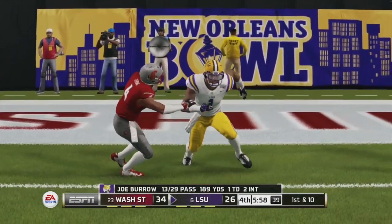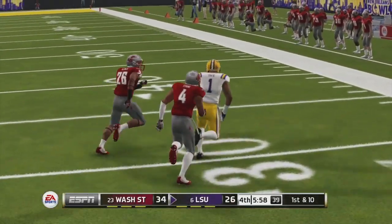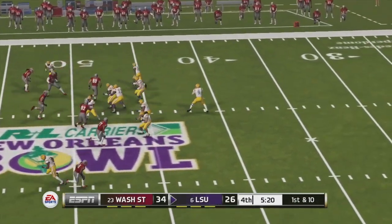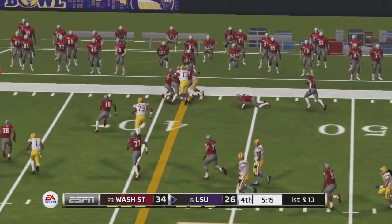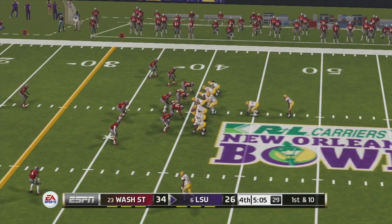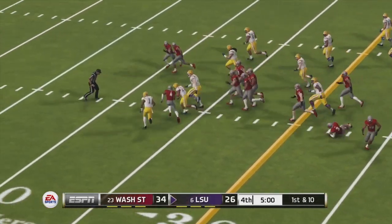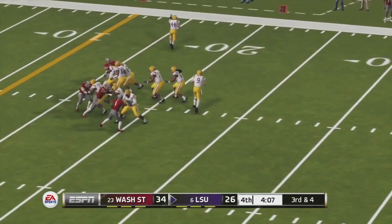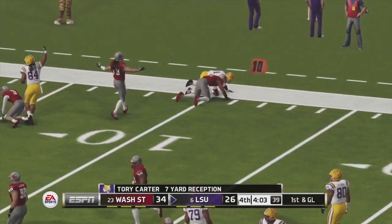Joe Burrow with two interceptions on the day, but finds that pass. Burrow drops back to pass again and finds E. Hilaire down the sideline — he breaks a couple tackles and gets the first down. LSU are driving here, trying to tie this ball game up. Another big run from E. Hilaire. Joe Burrow drops back to pass again, finds his fullback, and that is going to be a first down through Torrey Carter.